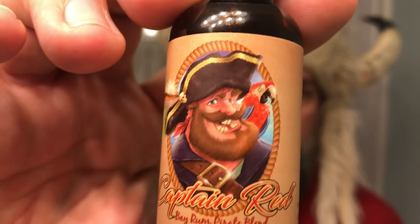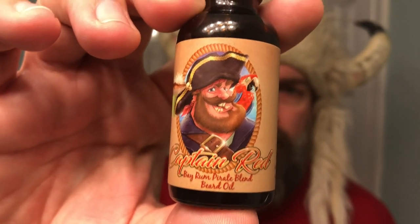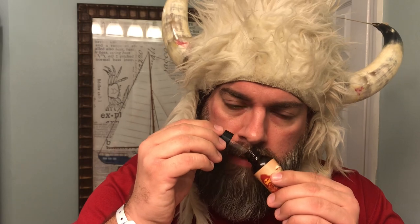Next up we've got Captain Red. Again, check out that cool artwork. This is going to be a coconut, spearmint, bay rum, and fresh lime scent. I absolutely love this scent. This is going to be my go-to summer scent. I'm down in Charleston, South Carolina and it gets very hot here. To me this smells like a Mai Tai — a mixture of pineapple juice and dark rum. It does have the coconut, spearmint, bay rum, and fresh lime. Just overall a great scent.